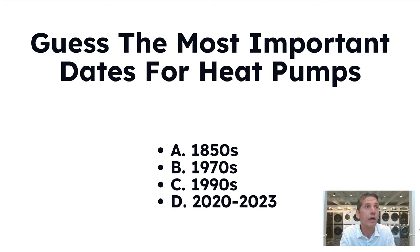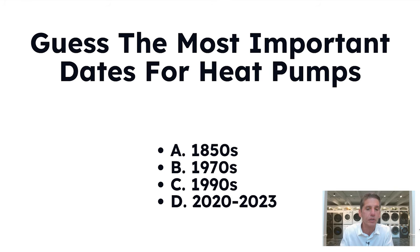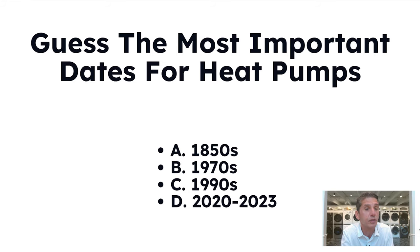Heat pumps were actually invented in 1856 in Austria. In the 1970s, they became popular as OPEC and the energy crisis made heat pumps a hedge against escalating energy prices. In the 1990s, Electrolux manufactured the first heat pump dryer. And from 2020 to 2023, we've seen more innovation in three years than in the past 170.